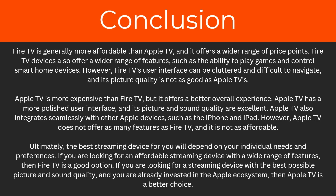In conclusion, Fire TV is generally more affordable than Apple TV and offers a wider range of price points. Fire TV devices also offer features such as the ability to play games and control smart home devices. However, Fire TV's user interface can be cluttered and difficult to navigate, and its picture quality is not as good as Apple TV's. Apple TV is more expensive but offers a better overall experience, with a more polished user interface and excellent picture and sound quality. Apple TV also integrates seamlessly with other Apple devices such as the iPhone and iPad, though it does not offer as many features as Fire TV.